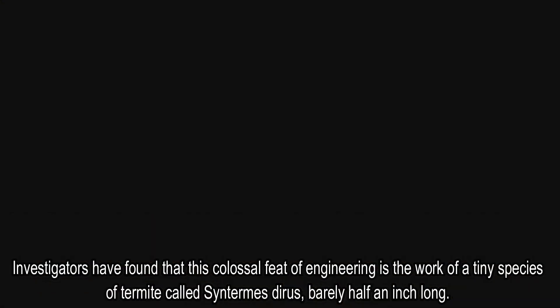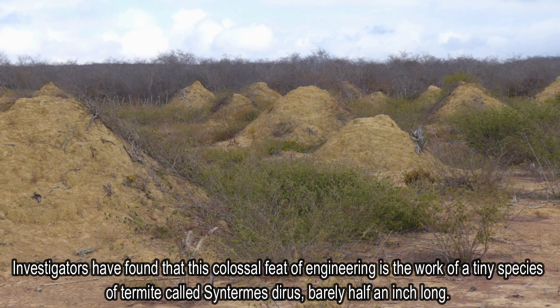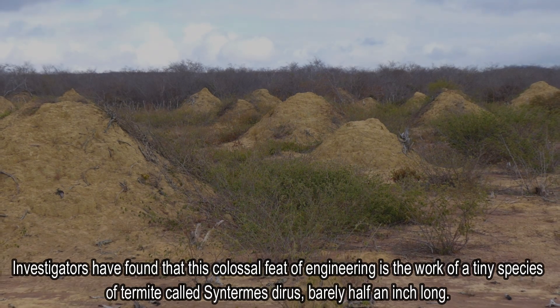Investigators have found that this colossal feat of engineering is the work of a tiny species of termite called Constrictotermes cyphergaster, barely half an inch long.